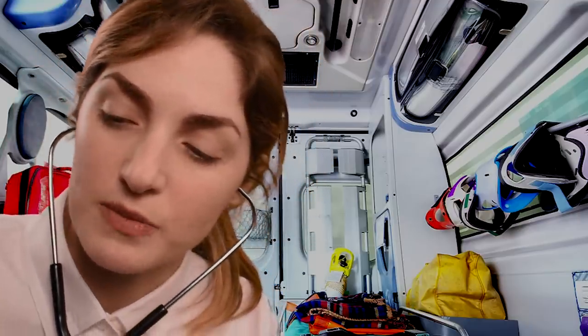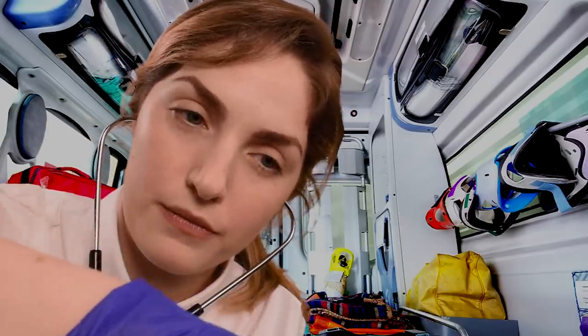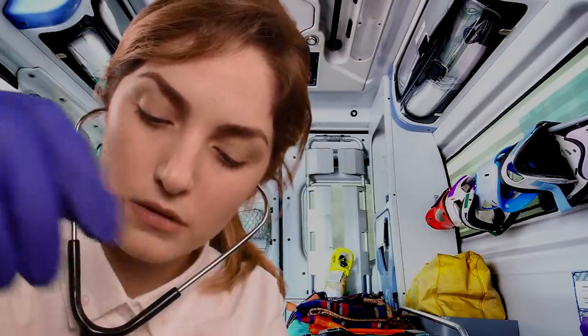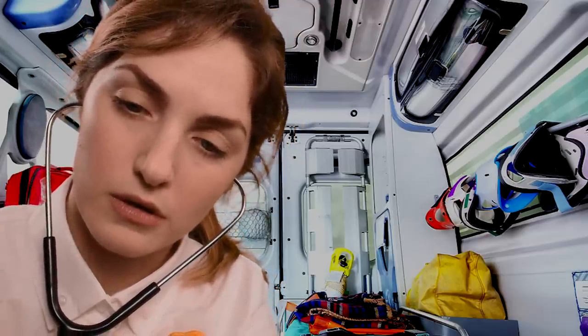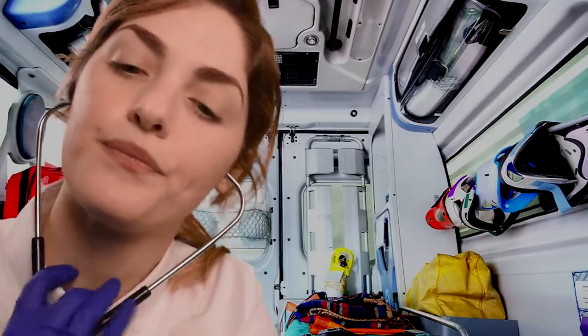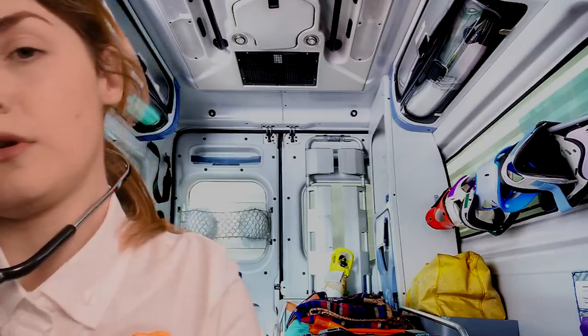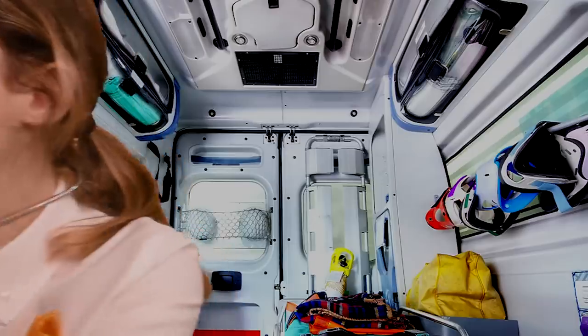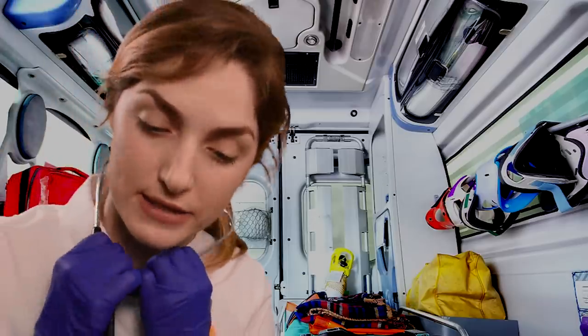I'm going to put this blood pressure cuff on your left arm, just because I'm on this side. We have 120 over 80, so you're okay there.